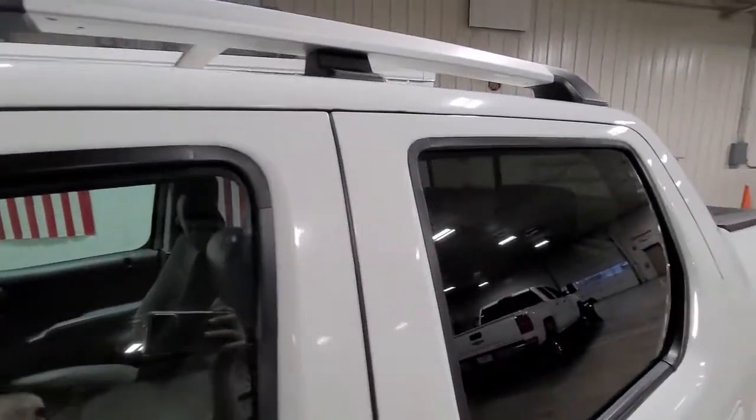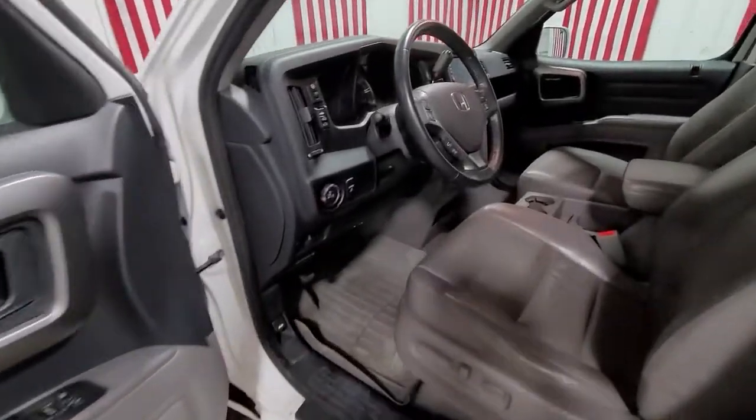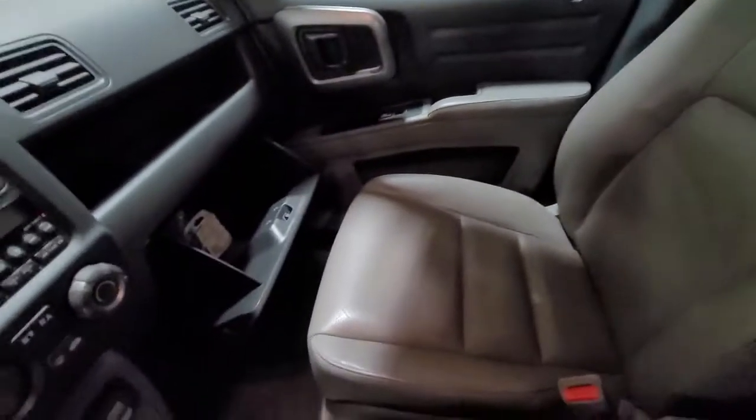The following are some of this vehicle's highlighted options: navigation system, keyless entry, sunroof/moonroof, backup camera, heated mirrors, satellite radio, four-wheel drive, premium sound system, fog lamps, and steering wheel audio controls.